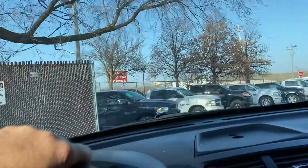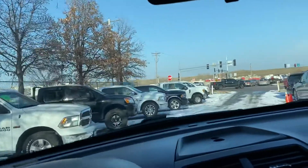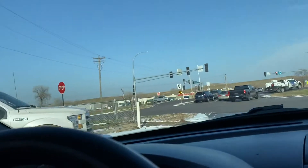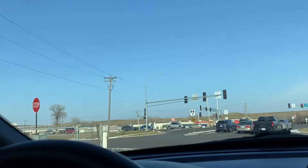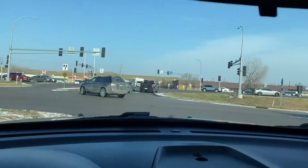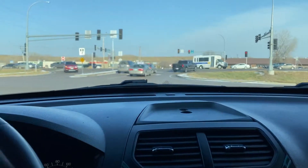But the EcoBoost — Ford calls it their flagship motor — there are a lot of turbo issues. These police vehicles are a little bit more heavy duty, so maybe they're better on the Taurus or the Utility Interceptor.